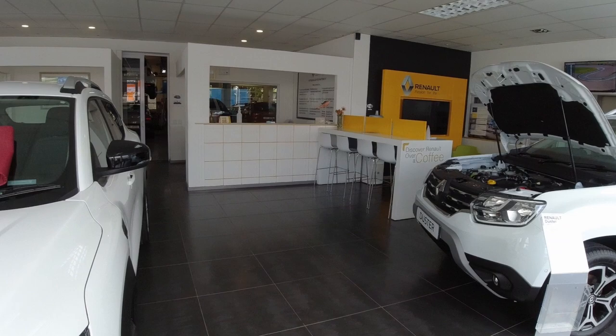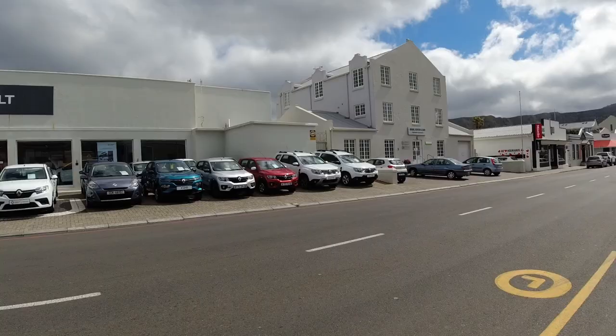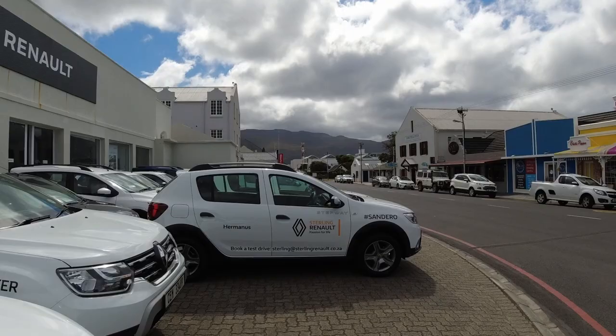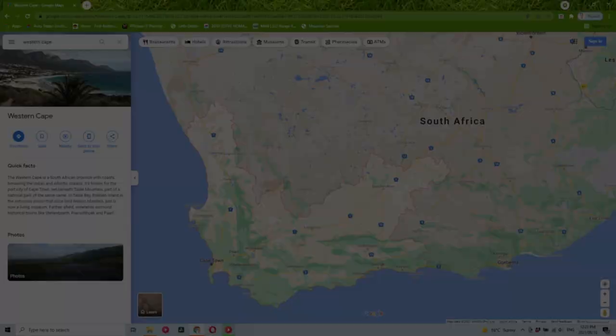I would like to take this time to give a massive thank you to the awesome staff at Sterling Renault. They have a humongous range of different vehicles and they are open for business. They are located on Mitchell Street in Harmonis, so be sure to check them out. A link to their website will be in the description box below.